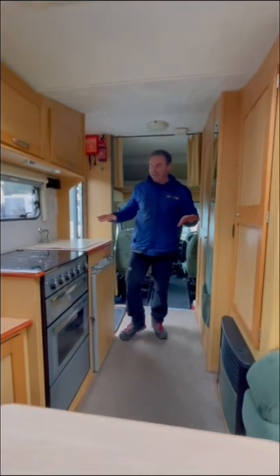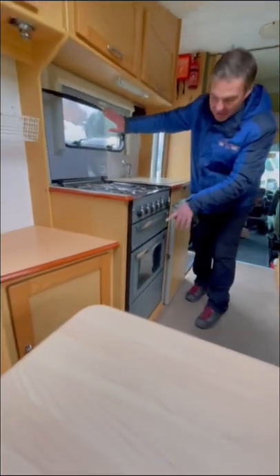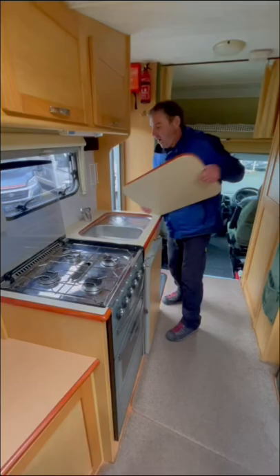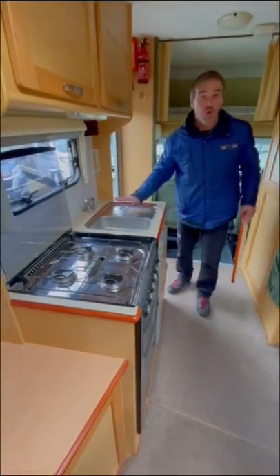Moving to the kitchen area we have the full burner hob, grill and oven, three-way fridge, and then we have a good sized sink with a drainer.